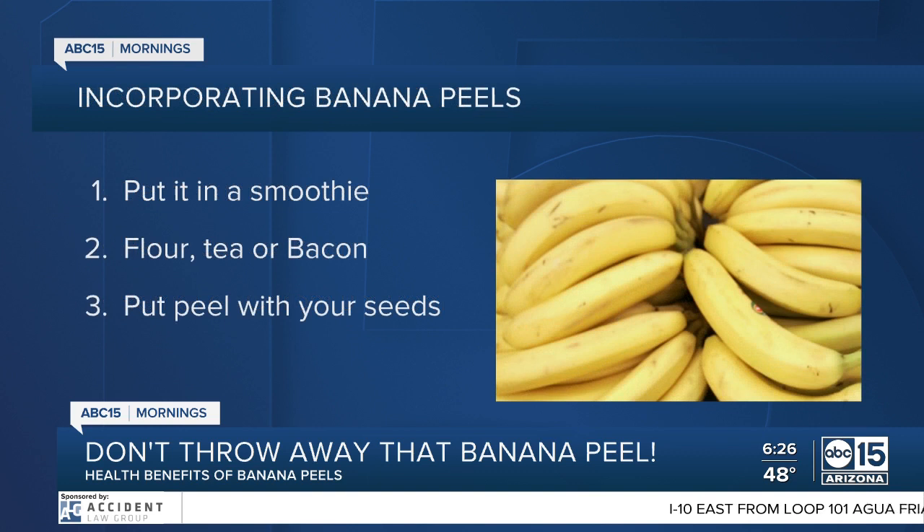So how can you incorporate it? Drop some banana peels in a smoothie, use banana peel flour, enjoy banana peel tea, and even banana peel bacon — yes, you should look it up. Banana peels are also known to help with your garden, so you can drop a peel in with some seeds to provide a nutritional boost.